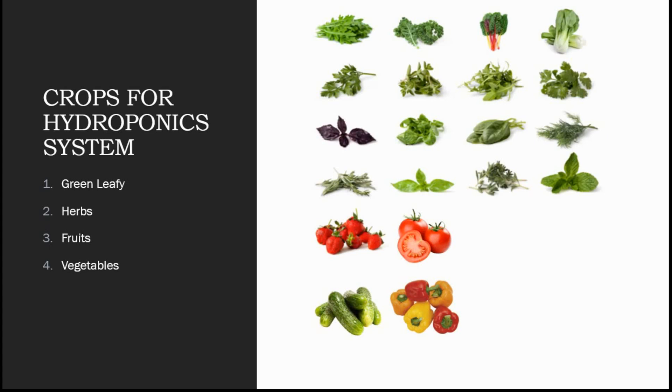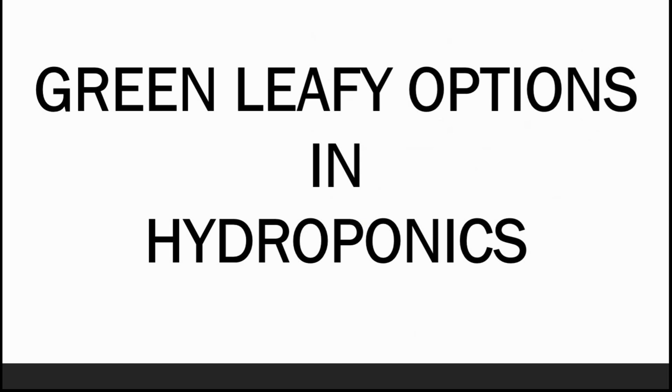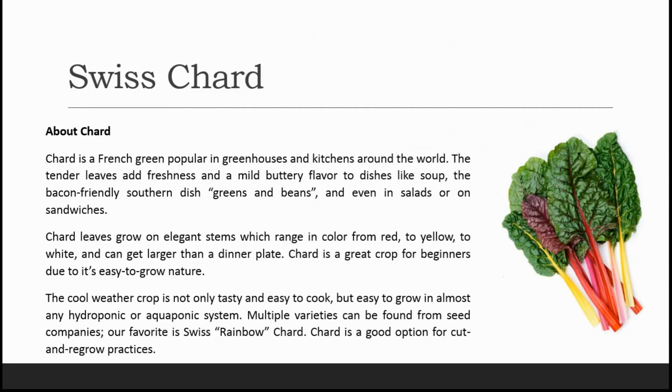Let's look at the green leafy category. The first one is Swiss chard, one of the most popular in greenhouses and kitchens around the world. The tender leaves add freshness and a mild buttery flavor to dishes like soup, southern dishes like greens and beans, and even in salads or sandwiches. Chard leaves grow on elegant stems which range in color from red to yellow to white and get larger than a dinner plate.